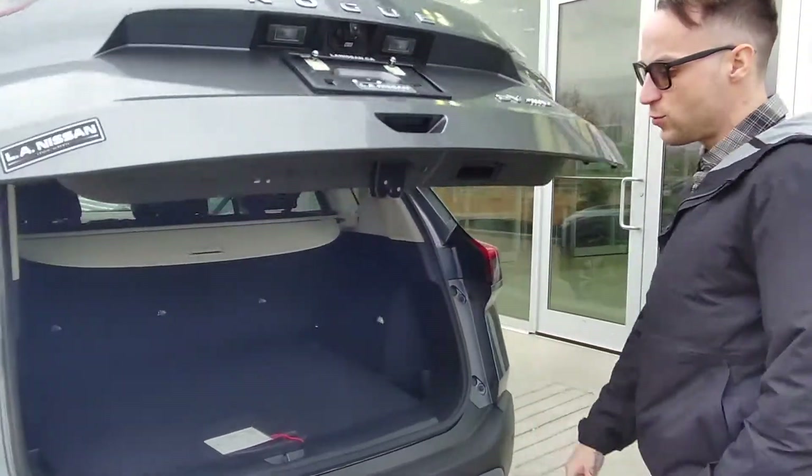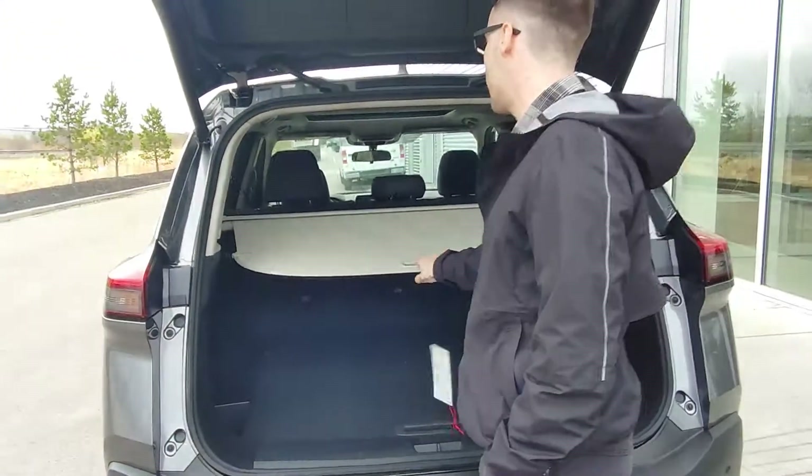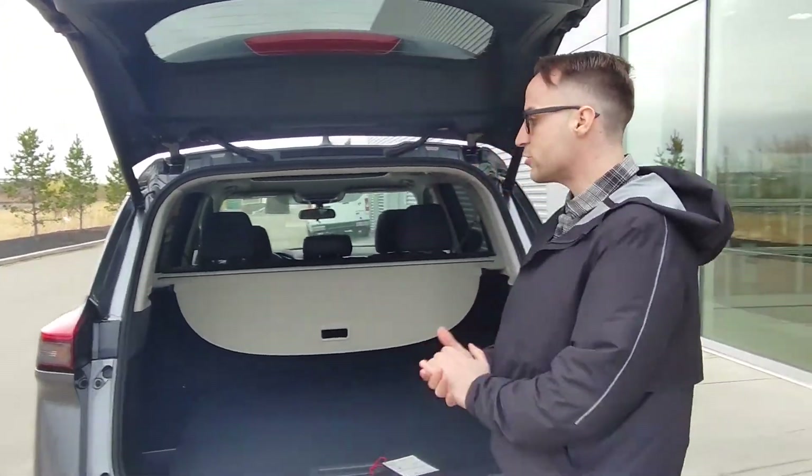You can actually adjust the height of this as well. And then you do get proximity sensors on the back. There's a privacy cover, and you can put the seats down as well. Let me know what you think — give me a call at 780-267-4252. Thanks for your time, have a great day.